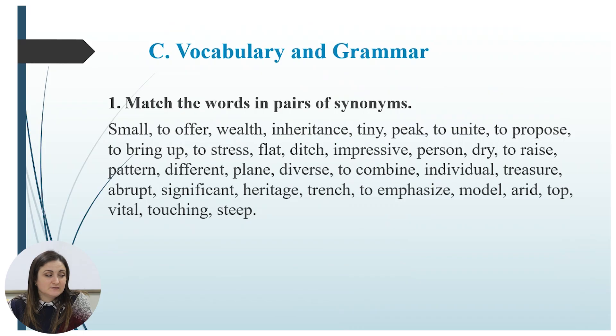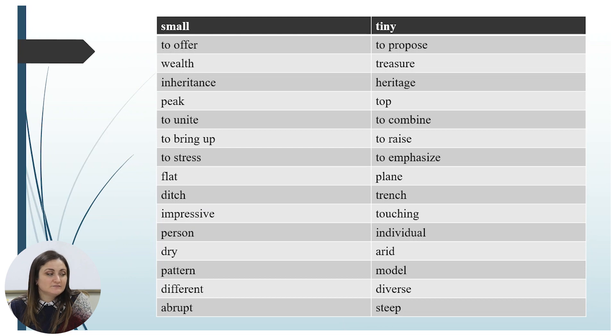We continue with vocabulary and grammar exercises. The task is to match the words in pairs of synonyms. Please pause this video, work with these words, and pair them as synonyms. Afterwards we'll check. Are you ready? Let us check: small/tiny, to offer/to propose, wealth/treasure, inheritance/heritage, peak/top, to unite/to combine, to bring up/to raise, to stress/to emphasize, flat/plane, ditch/trench, impressive/touching, person/individual, dry/arid, pattern/model, different/diverse, abrupt/steep.